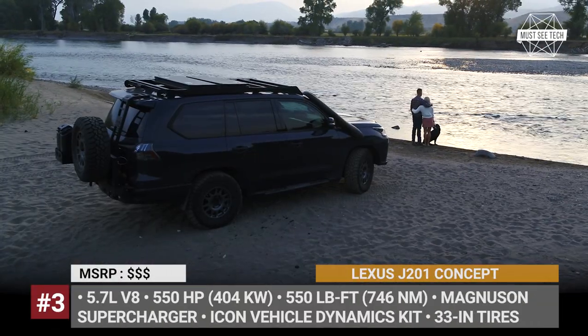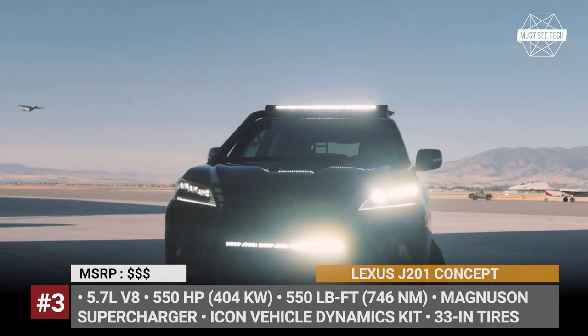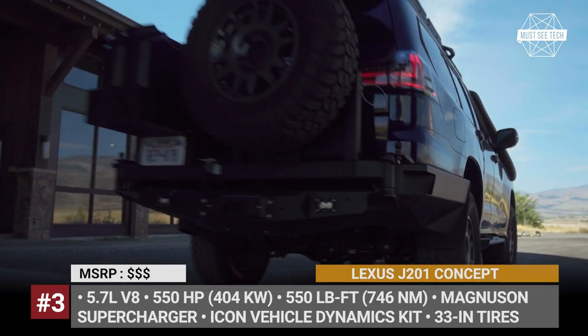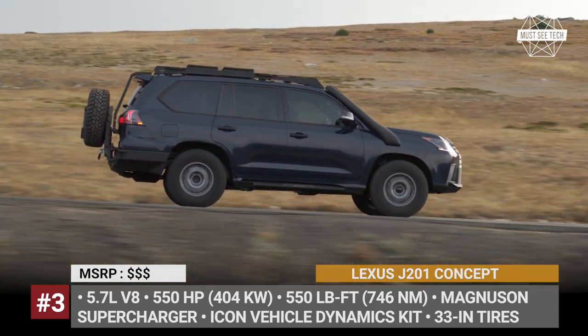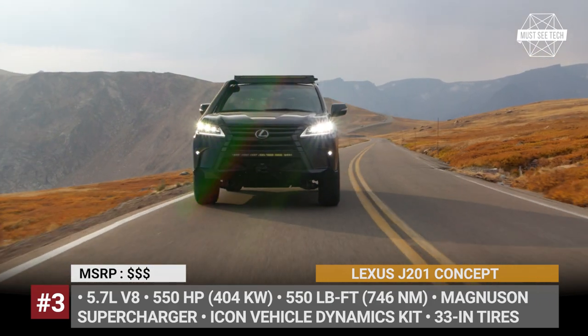Lexus J201. With the consent from Lexus and the LX 570 as a donor, the adventure enthusiasts from Expedition Overland transformed the full-size luxury SUV into an all-terrain warrior. From the outside, off-road modifications start with heavy-duty bumpers, skid plates, winch, transfer case and a whole lot of lighting units.